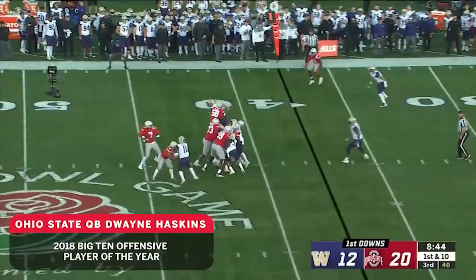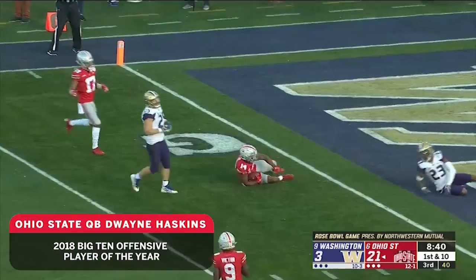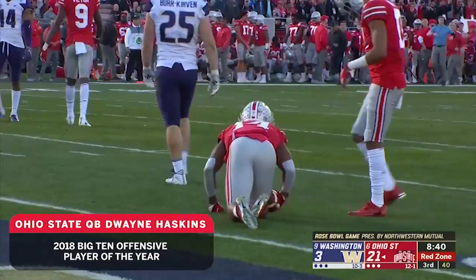In front of him, they're trying desperately to get at him, they blitz him, it leaves him open, right down the middle, and he makes a diving catch inside the five.